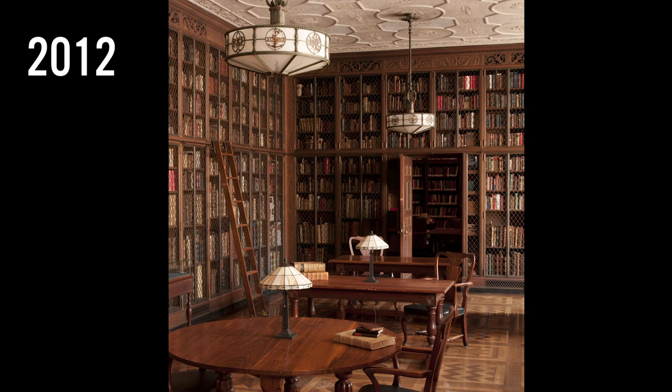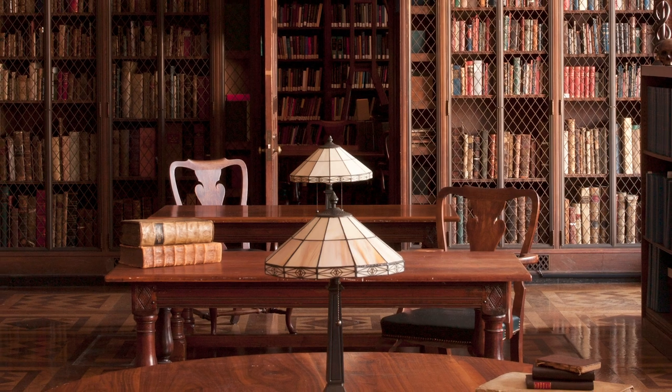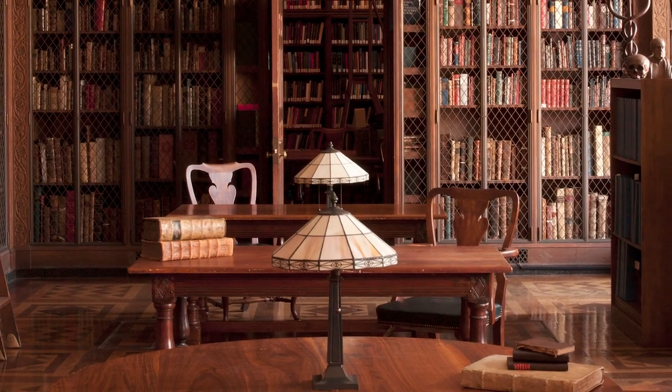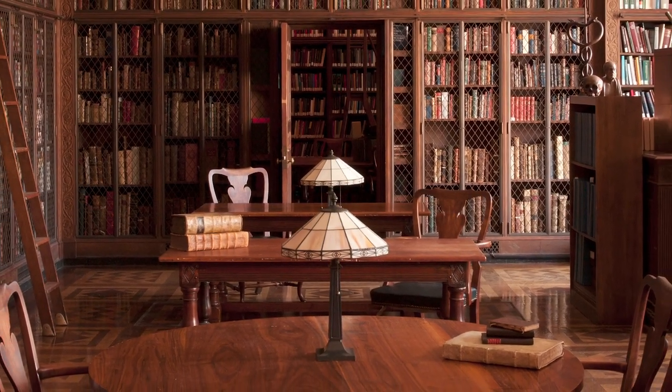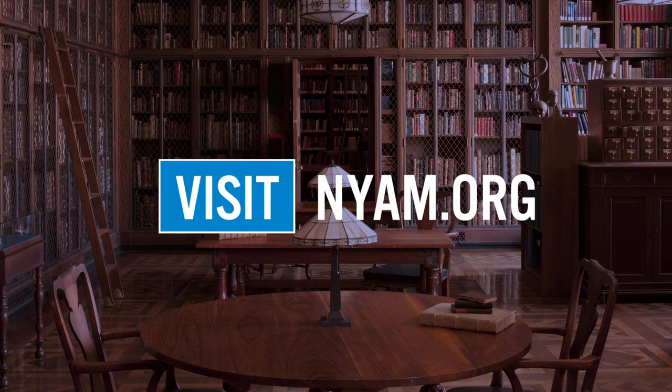The original furniture is still there, and we welcome readers from around the world when they want to use the collections. Thank you so much for spending a little time with me today to learn about our building, and I look forward to welcoming you in person sometime in the future. Remember, you can always find us at nyam.org/library if you want to learn more or do research.